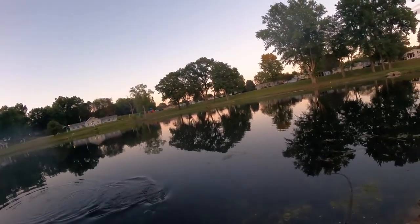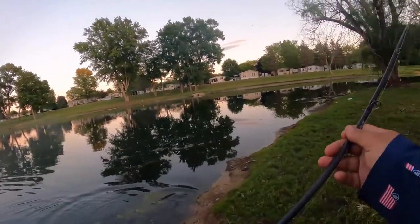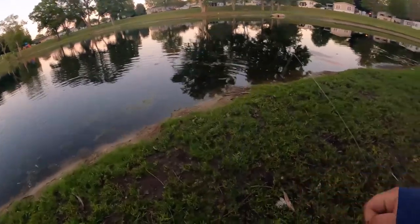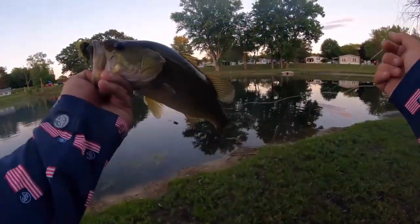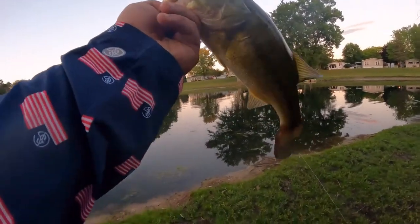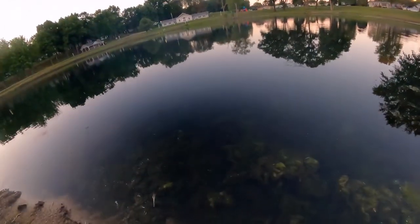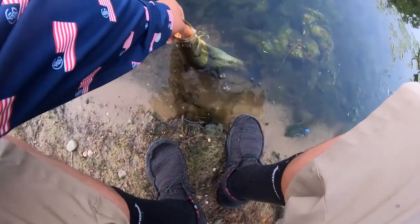There he is — burning it, and he came up and choked it. He absolutely choked it. He's been eating good, he's fat. That's crazy. I'm going to give him a nice release — there he goes.